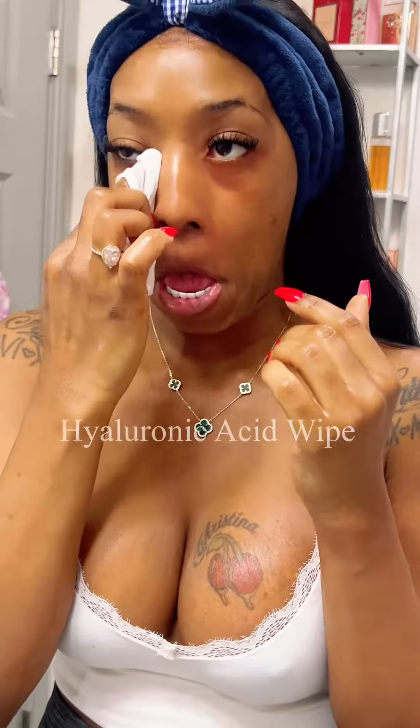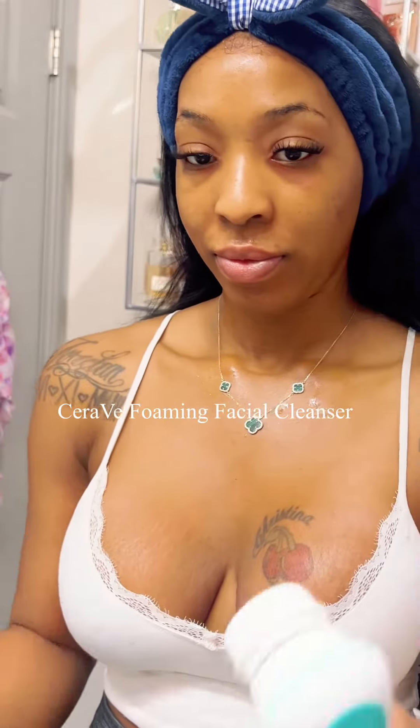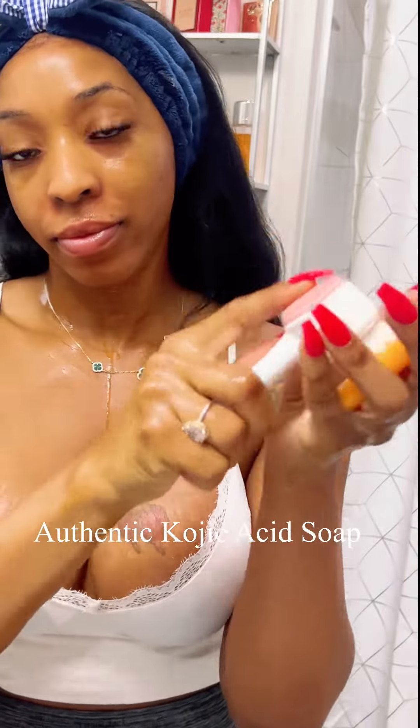My skincare routine is definitely a game changer, especially when I'm using hyaluronic acid wipes for pre-cleansing and then moving on to my CeraVe foaming face wash. It was absolutely amazing, especially when I paired it with a kojic acid soap.